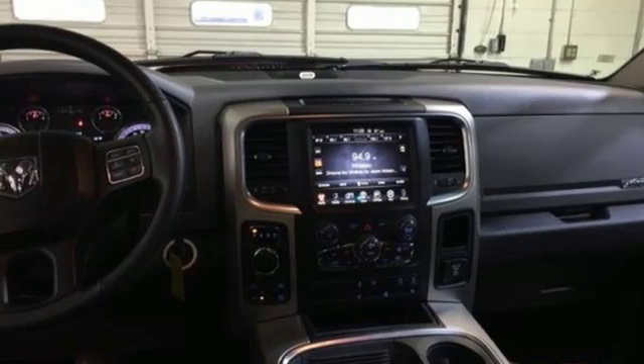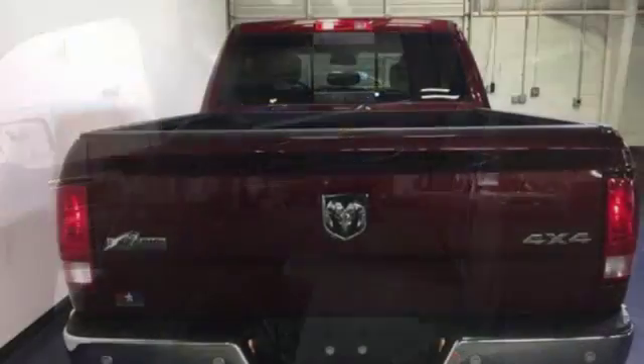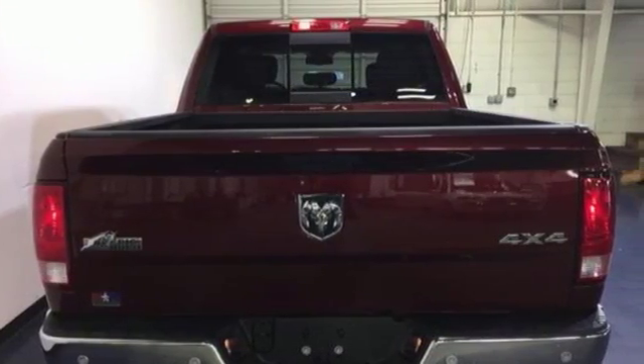Power heated mirrors, leather steering wheel, aluminum wheels, heavy duty shocks, configurable instrument gauges, and auto dimming mirrors.